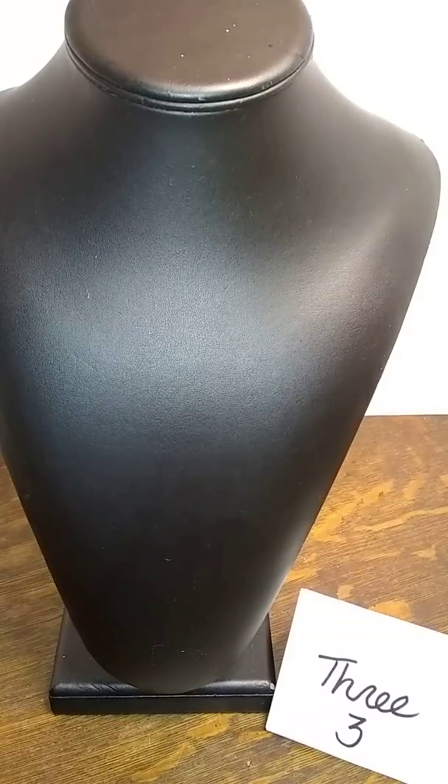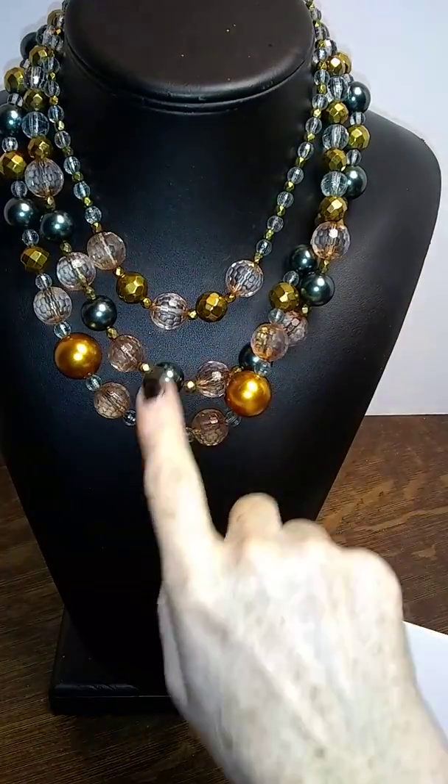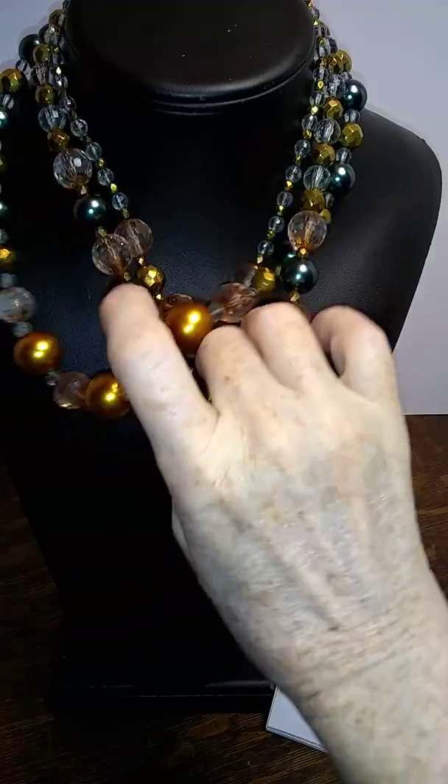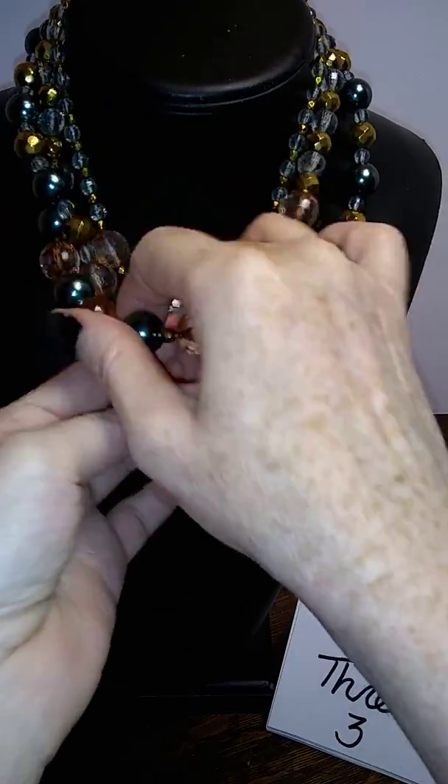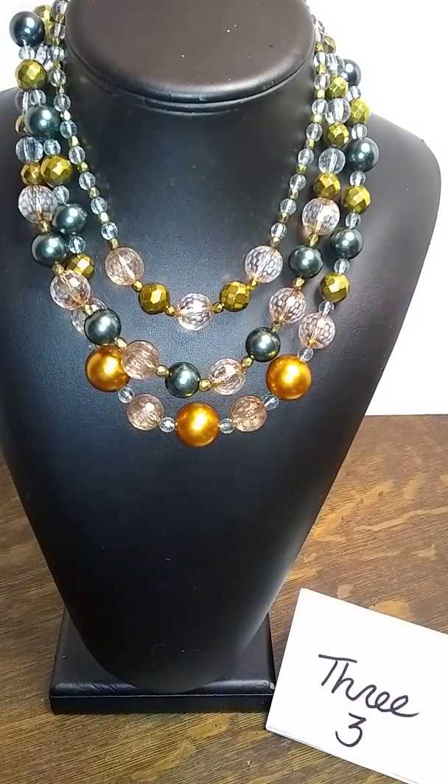This one is really cool looking. It's on a copper-colored chain and it is a three-strand piece. It's a really pretty bluish pearl type.